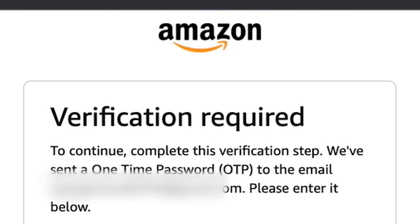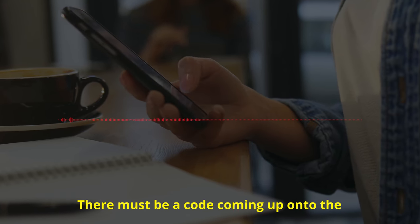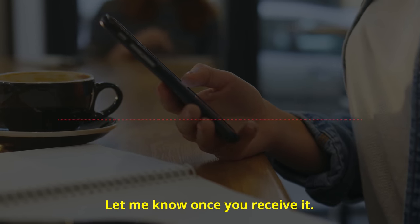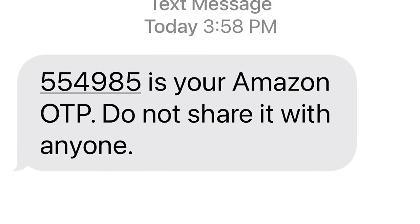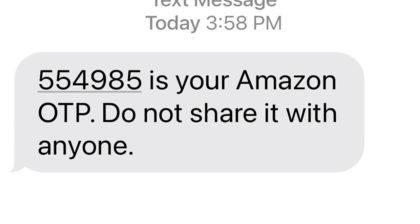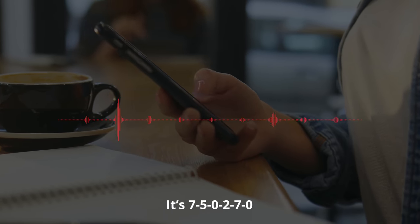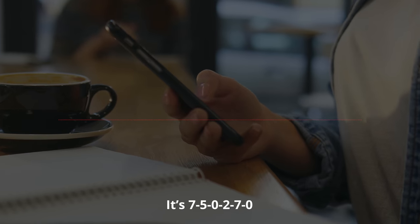To reset the password, he needs the two-factor authentication code that Amazon sends to the owner. He'll simply ask for it: 'There must be a code coming up in your text message — let me know once you receive it.' The warning on that text says 'do not share this with anyone,' including people claiming to work for Amazon. But the victim gives it: 750270. Now he has access to her Amazon account.